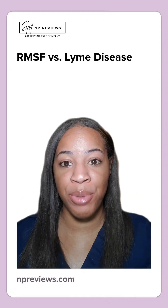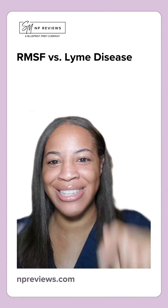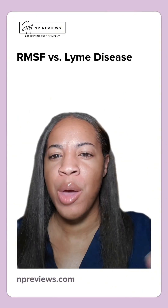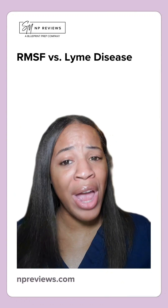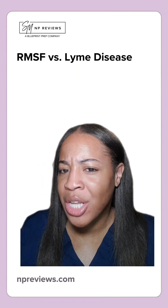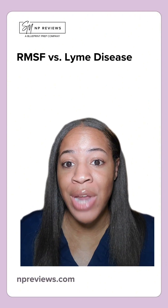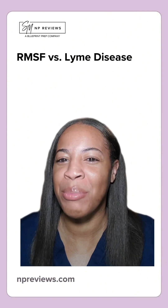This one here is a hot topic for boards: Rocky Mountain Spotted Fever versus Lyme Disease. Both come from tick bites, but their rashes are a little different. For Lyme Disease, you want to look for that bull's eye or target-shaped rash, also known as erythema migrans.